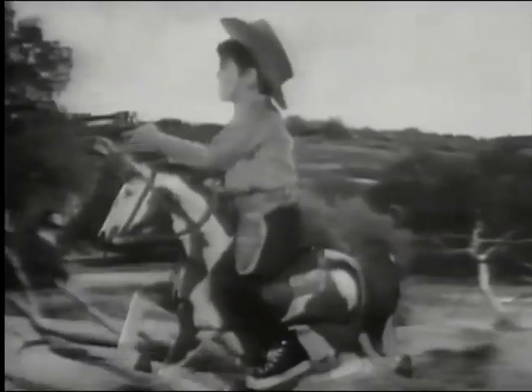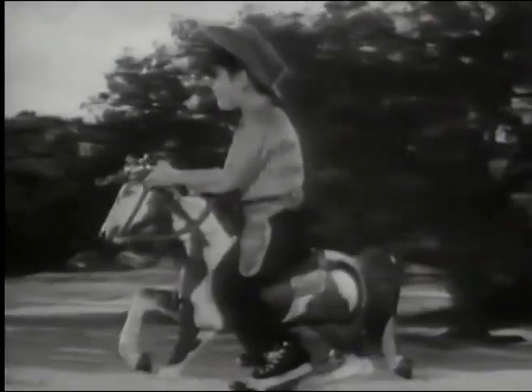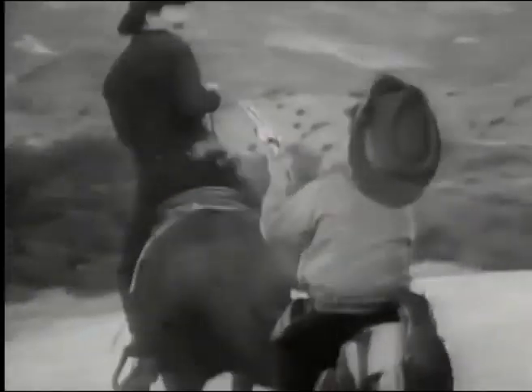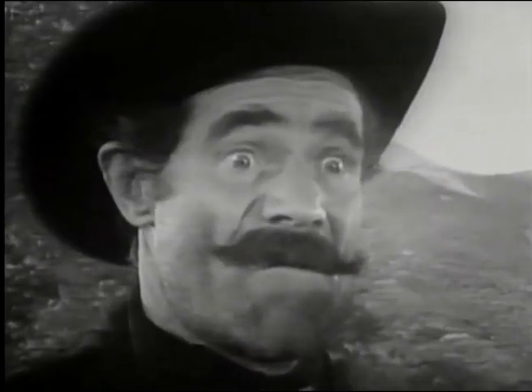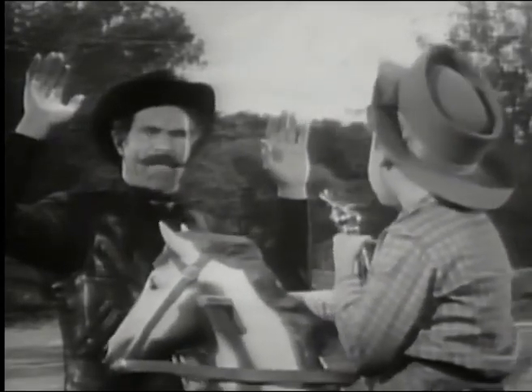Now watch this. When you bounce on Blaze, he romps along like a frisky colt. He gallops when you rock back and forth on him. But he's so safe, you just can't tip over. Blaze is the safest, strongest horse made. Okay, Slippery. This is the end of the line. Almost got away, Marshall, if it weren't for that lightning-fast horse of yours.